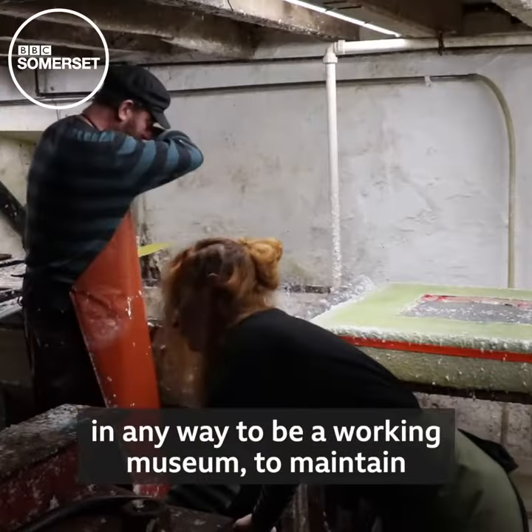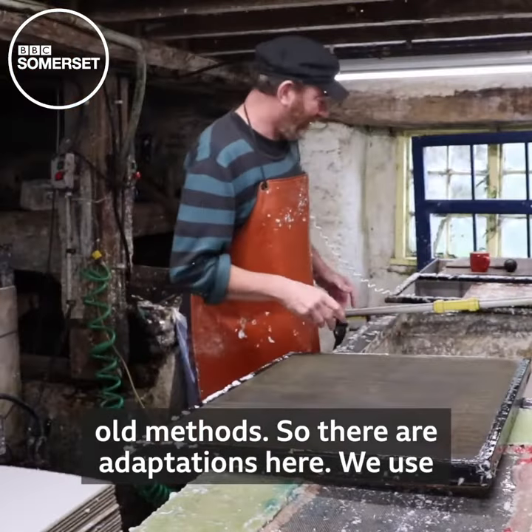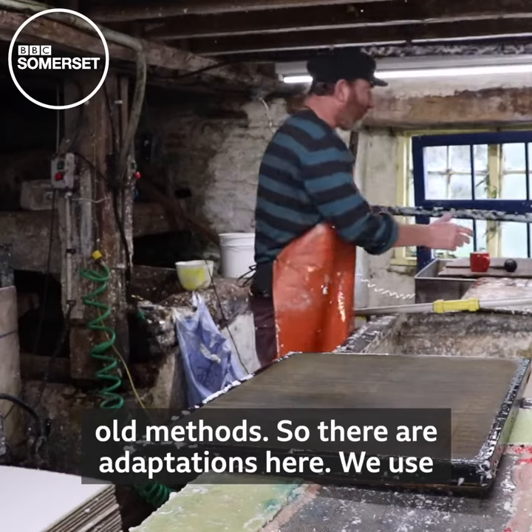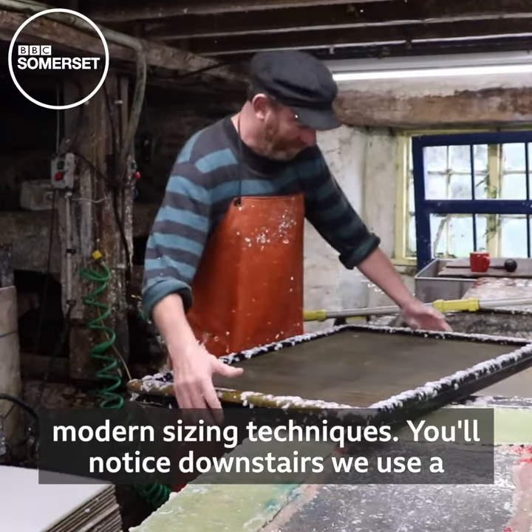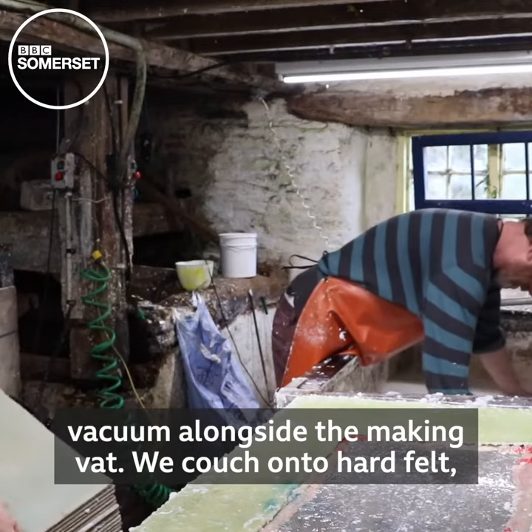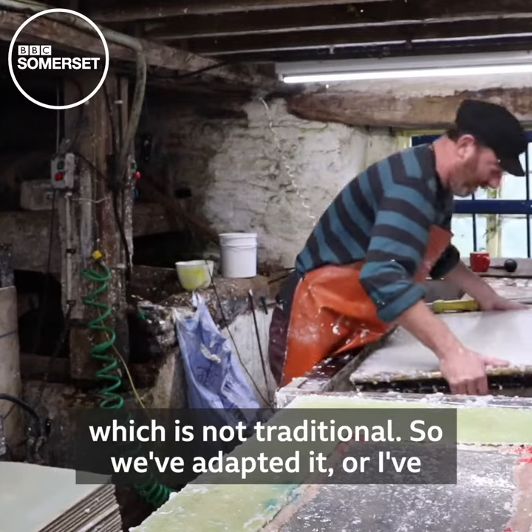We're not attempting in any way to be a working museum to maintain old methods. So there are adaptations here — we use modern sizing techniques, and you'll notice downstairs we use vacuum alongside the making vat. We pooch onto hard felt, which is not traditional.